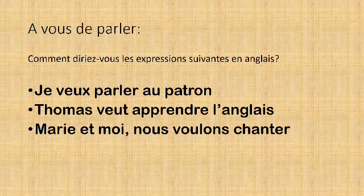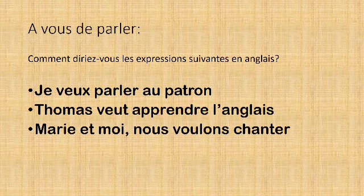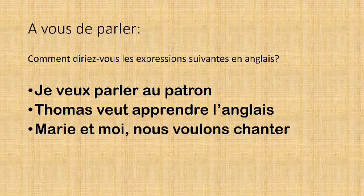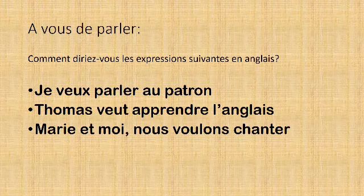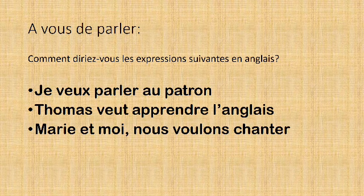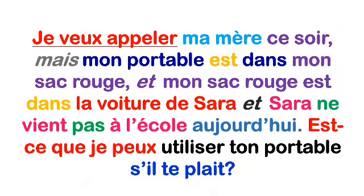Avec tout ce qu'on a appris jusqu'à ce point, c'est à vous de parler. Savez-vous comment on traduit ces phrases en anglais ? Je veux parler au patron. Thomas veut apprendre l'anglais. Marie et moi, nous voulons chanter. Révision de la première phrase : Je veux appeler ma mère ce soir, mais mon portable est dans mon sac rouge, et mon sac rouge est dans la voiture de Sarah, et Sarah ne vient pas à l'école aujourd'hui. Est-ce que je peux utiliser ton portable, s'il te plaît ?